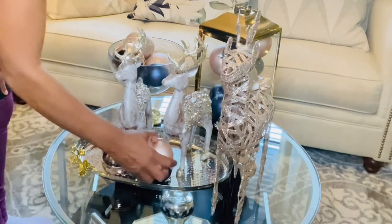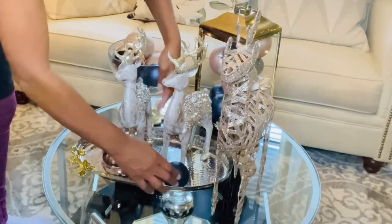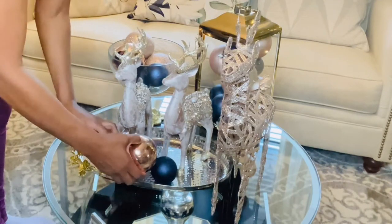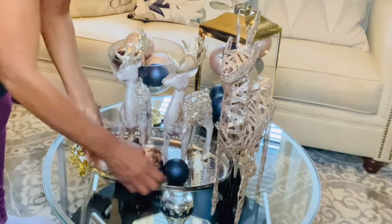Here I just wanted to see if I added some more ornaments on the tray to bring a little more color in it. I didn't add a ribbon on the lantern because there's already a lot going on there, but if you do this you can add a ribbon.